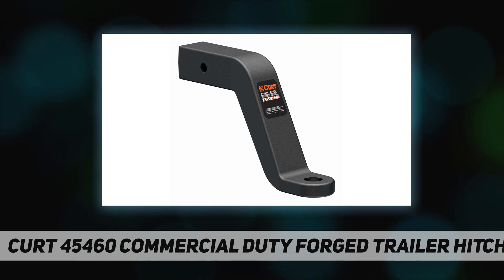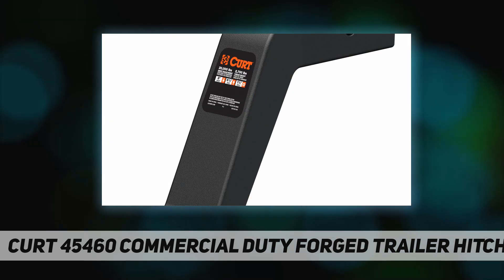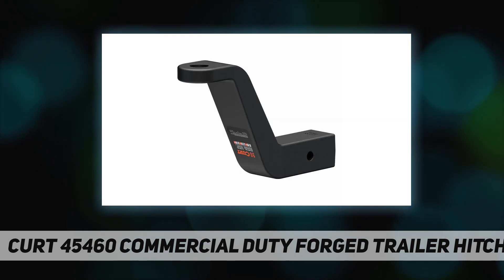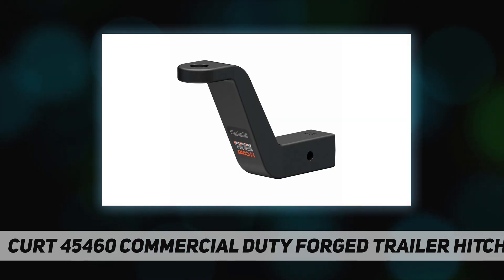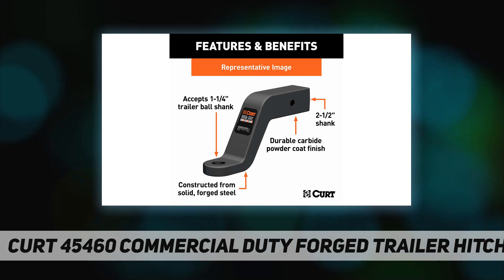With their especially high towing capacity, forged ball mounts are frequently used on full-size pickups, SUVs, flatbeds, and other commercial trucks. This heavy duty ball hitch is constructed from forged steel and is rated to tow up to 20,000 pounds gross trailer weight and 2,700 pounds tongue weight in the drop position.